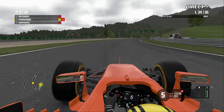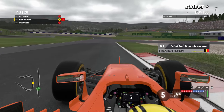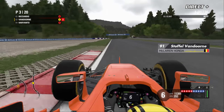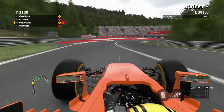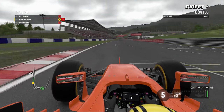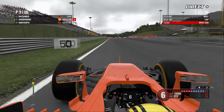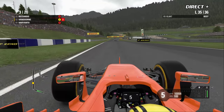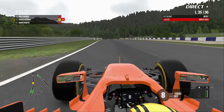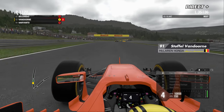Le classement actuel : Räikkönen en tête. Si la Scuderia remporte ce Grand Prix, Räikkönen — parti troisième sur la grille — passerait à 95 points au général. Vettel quatrième sur la grille, Hamilton seulement 7e. On entre dans l'avant-dernière boucle avec de la pluie forte attendue dans 10 minutes, mais il sera largement terminé d'ici là. Le meilleur tour de la course est en 1:10.870 pour Räikkönen.